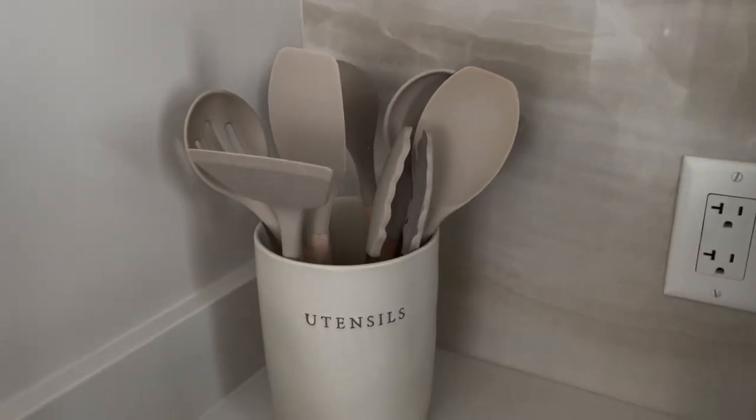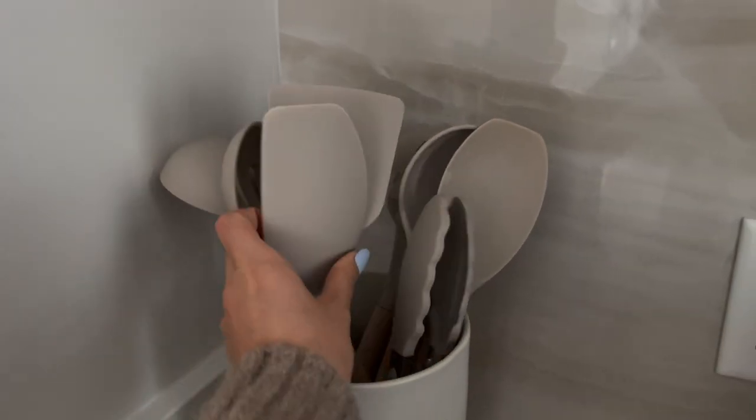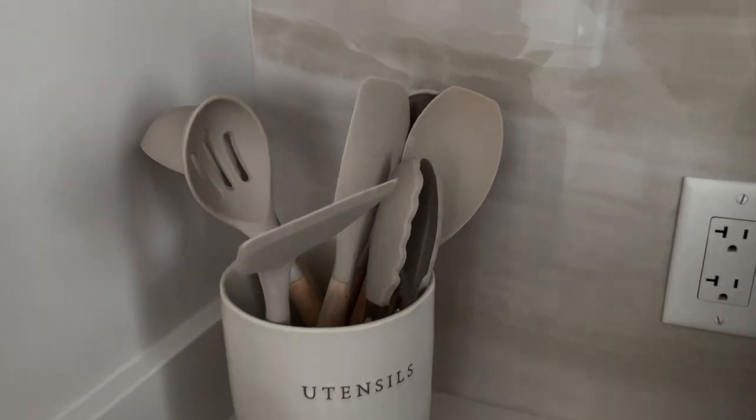We also got silverware from Crate and Barrel — the York Mirror five-piece sets. They're super modern looking, sharp and clean, a little hefty which I like, and come in a lot of different sizes. The last thing we got was cooking utensils from Amazon, which came with a utensil holder. There are a lot of options and we've used almost all of them — they're super clean looking and fit our kitchen really well. And that's basically it for my video.